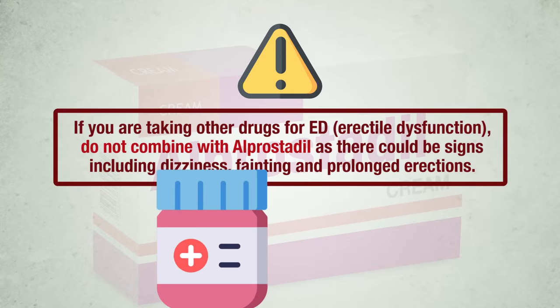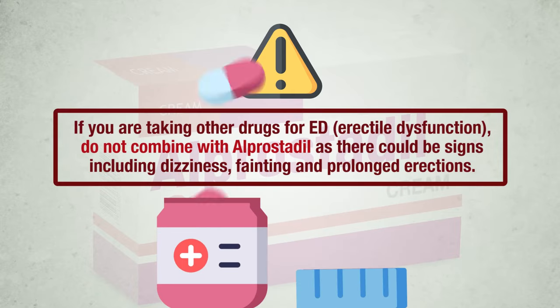The use of alprostadil with other drugs used to treat erectile dysfunction has not been studied. Therefore, if you are taking other drugs for ED, do not combine with alprostadil, as there could be signs including dizziness, fainting, and prolonged erections.